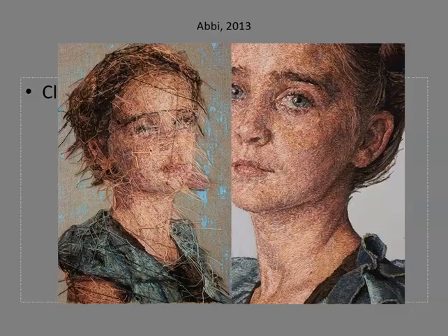Because Zavaglia uses embroidery, which is stitched through the canvas, her works have an interesting backside image too. The back of a painting is called the verso. Zavaglia exhibits both sides of her works and showcases the frenzy of line work on the backside of her portrait.